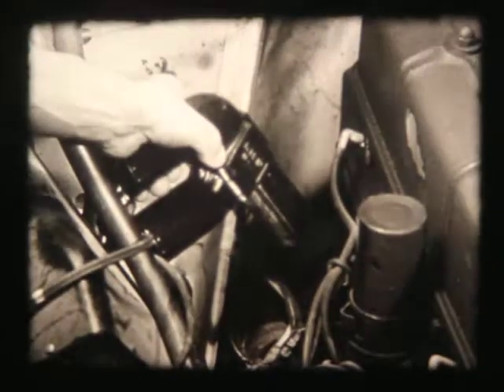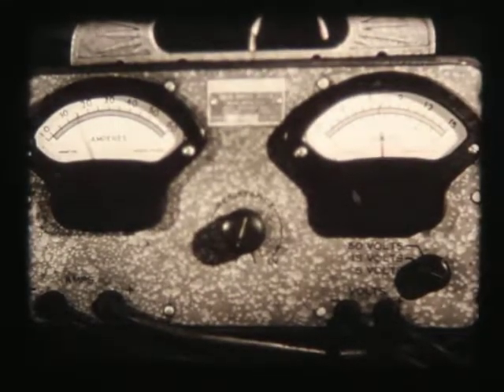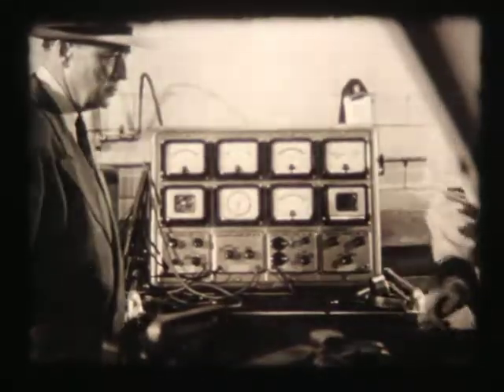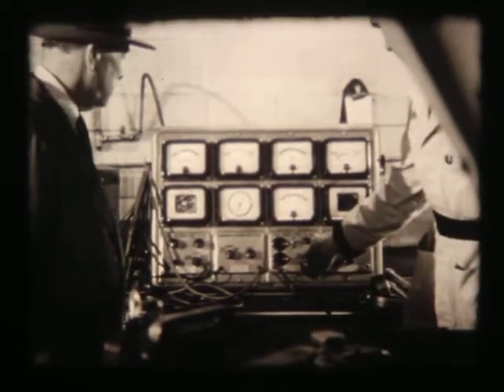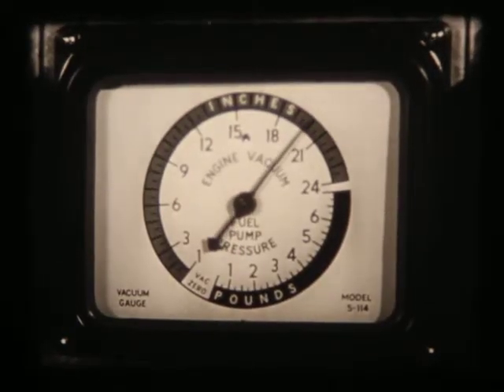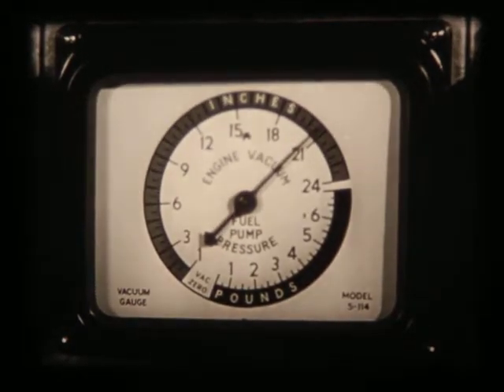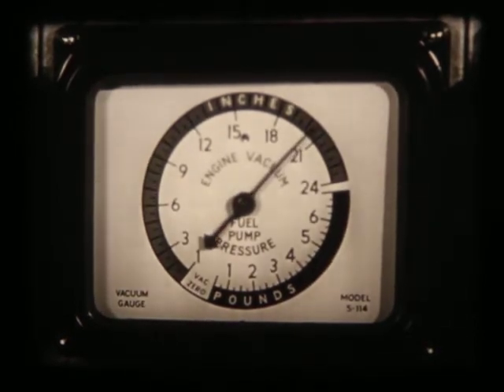Compression and cylinder balance for smooth running. Distributor and ignition timing. Generator output for the efficient operation of your electrical system. And for top performance with economy, an analysis is made of carburetor and fuel system adjustments. Precision instruments show the skilled mechanic the condition of each unit, just as delicate instruments help the doctor in making his diagnosis.